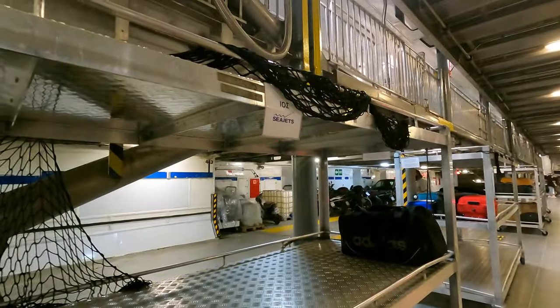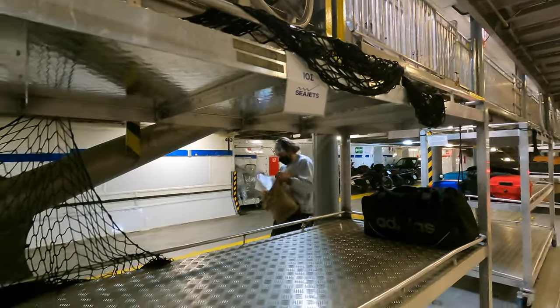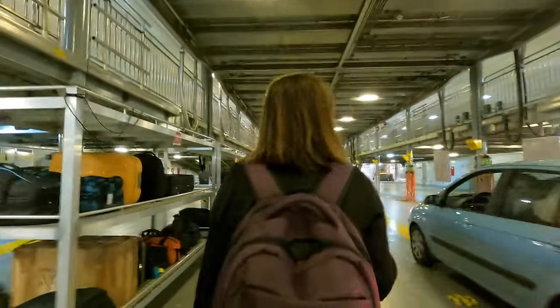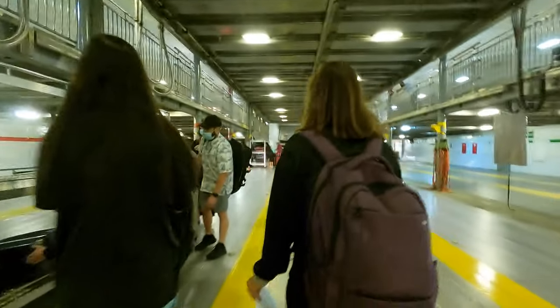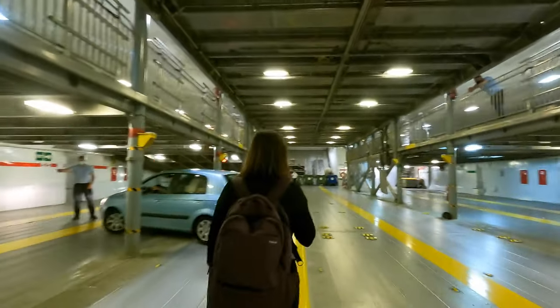There'll be a sign or they'll tell you where to put your luggage. So we're going to Ios and this is where we're getting our luggage. Once you put your bag on, you need to go up the stairs to get on. Be careful of the cars because cars are getting on when you're getting on — it's not a separate thing.